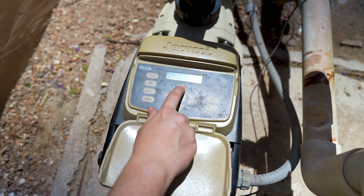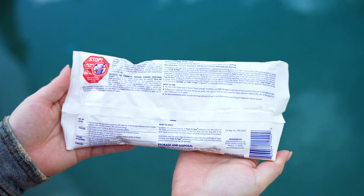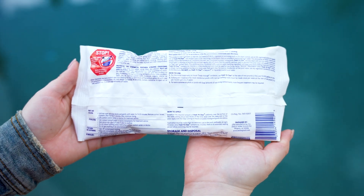As with any pool chemical, it's always important to run your pump on high speed when adding any type of shock. Be sure to check your shock labels for appropriate run times and other information.